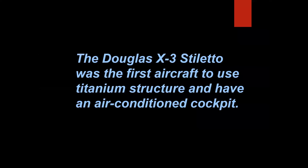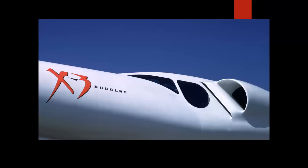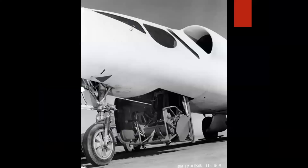The X-3 Stiletto was the first aircraft to use titanium structure and have an air-conditioned cockpit. And that is true. Here we see the X-3 on the lake bed — that bare metal section at the engine exhaust is titanium structure, the first time it was ever used in an airplane. Here's the close-up of the cockpit; it doesn't have a canopy that raises up or down. The entry was an elevator system where the pilot sat in the ejection seat and was raised up into the cockpit. But it was air-conditioned.